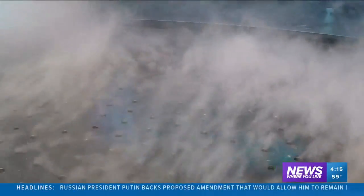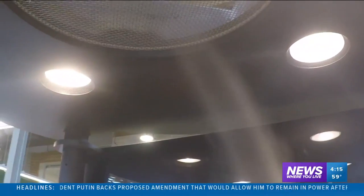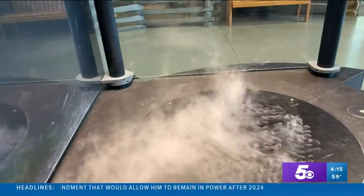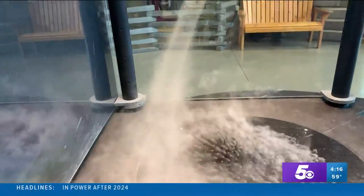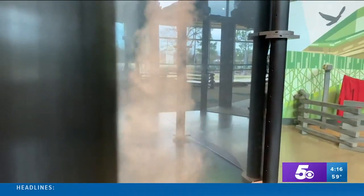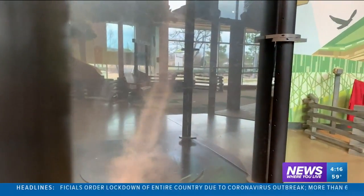Water vapor is released from the bottom. There's a fan at the top that pulls in air from below. The strong enough pull upward, or an updraft, causes the water vapor to start to form a funnel. The water vapor fills in the gap of the rotating air from the bottom to the top.